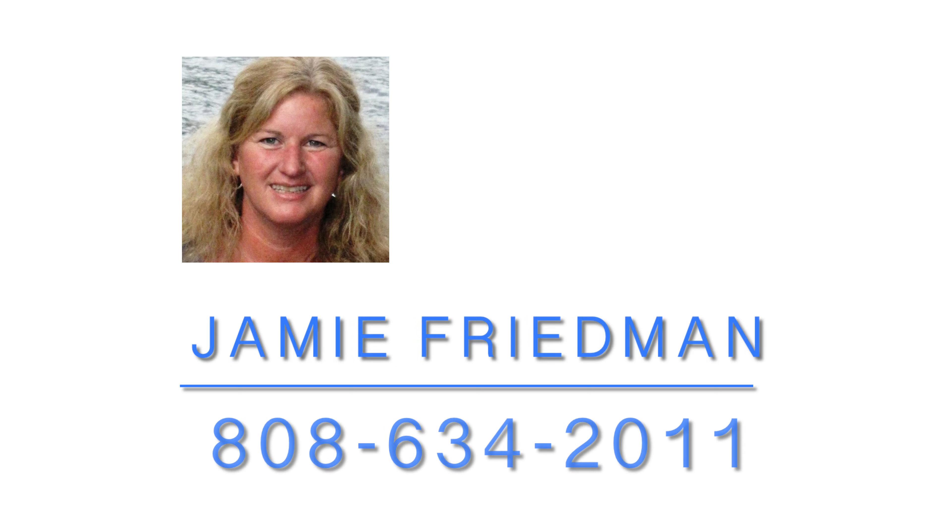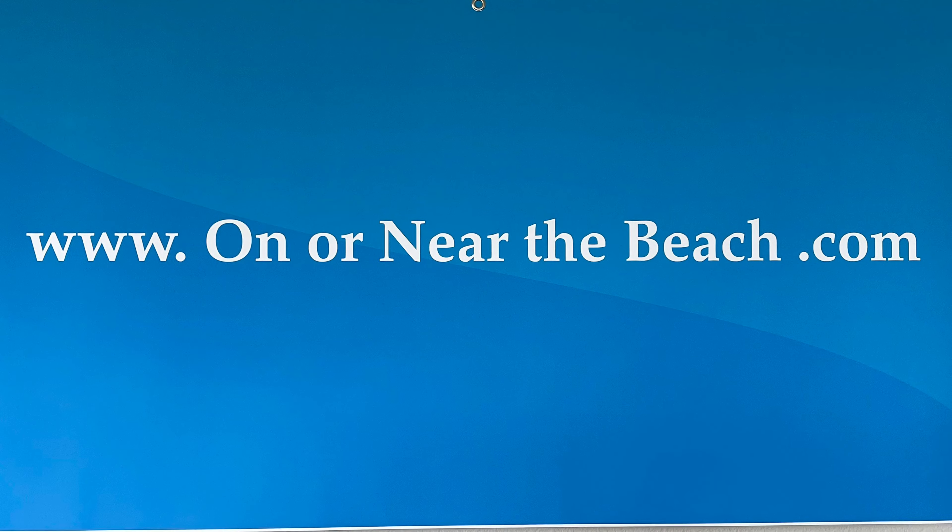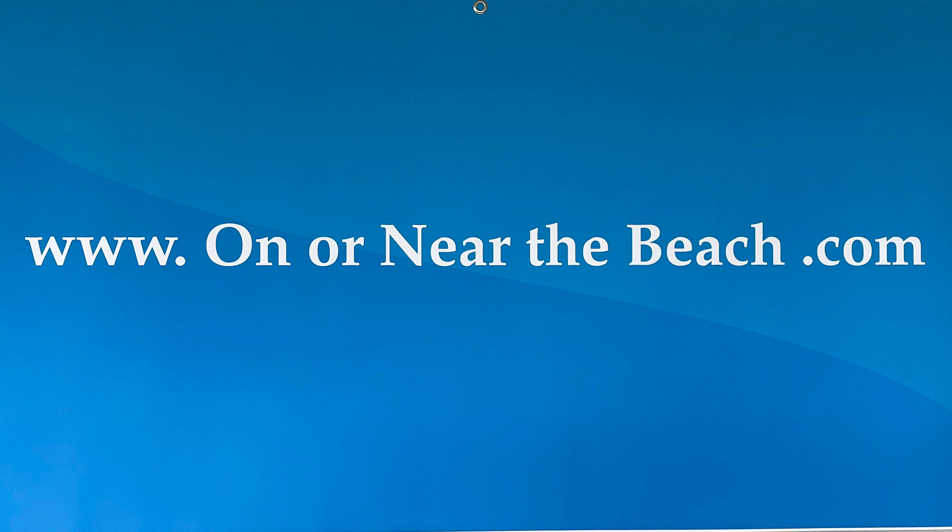Thinking about buying or selling a Kauai condo? Call, text, or email me, or feel free to visit my website at onornearthebeach.com.